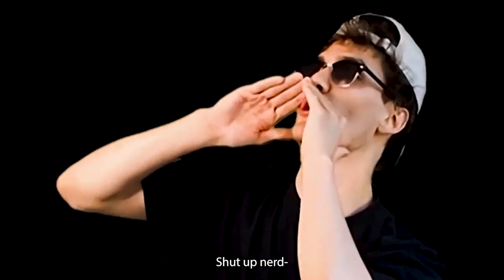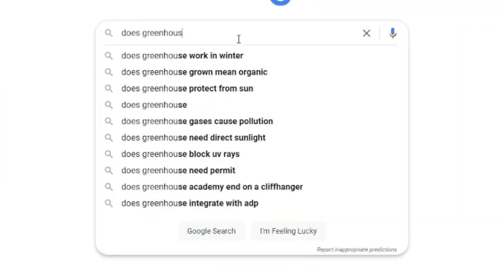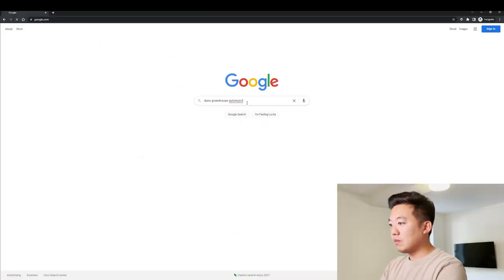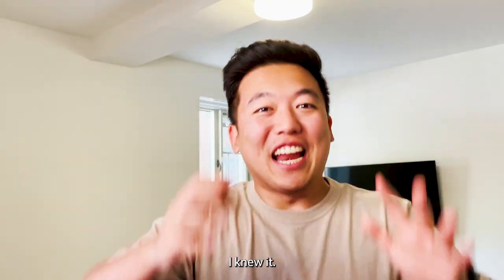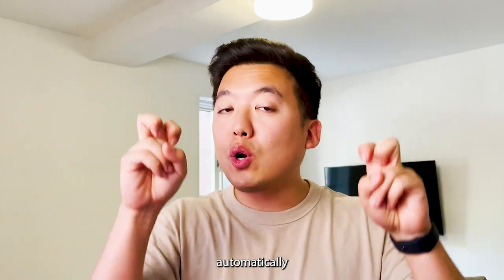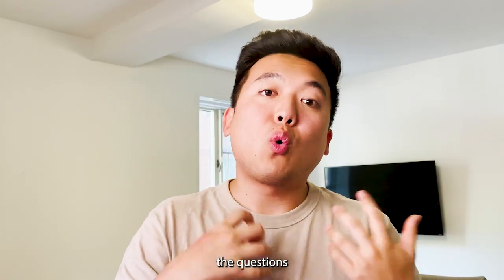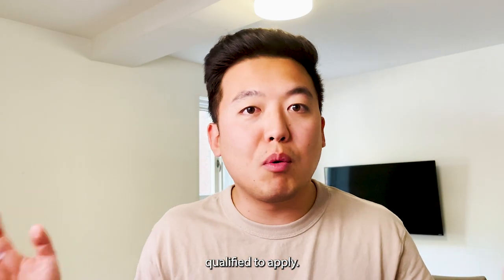Yes, companies can automatically reject you based on the questions they ask on their job application. But it's not like you think — they use these questions to determine whether or not you're even qualified to apply.